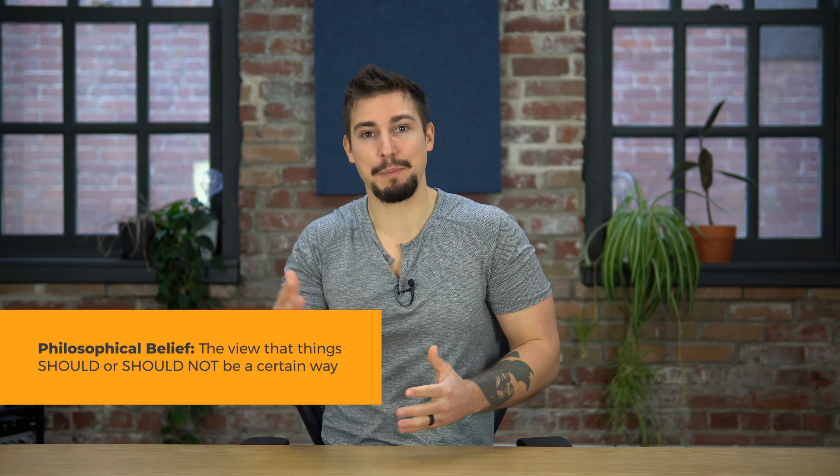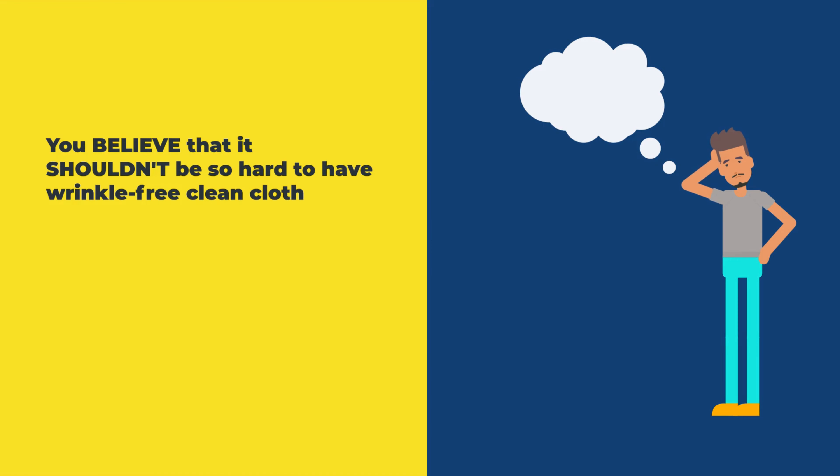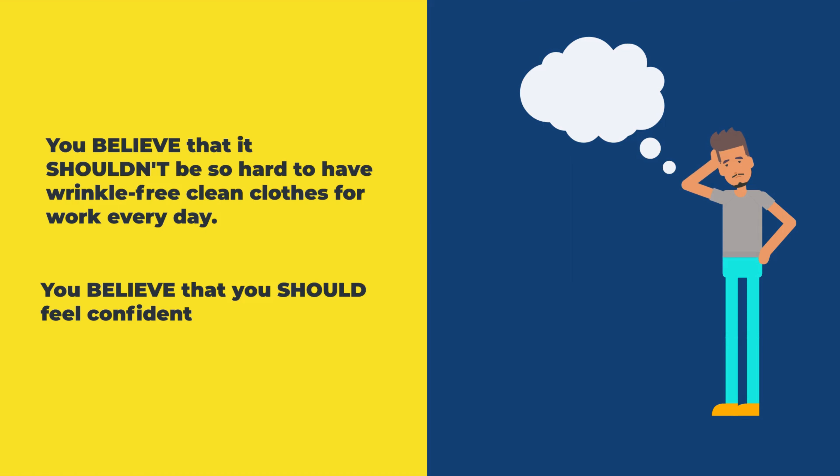Last is the philosophical problem. Here you state your beliefs — if you believe things should or should not be a certain way. For example, you believe that it shouldn't be so hard to have wrinkle-free clean clothes for work every day, or you believe that you should feel confident and clean at the start of each work week. When people feel that you truly understand their problem, then they're more likely to trust you for a solution.